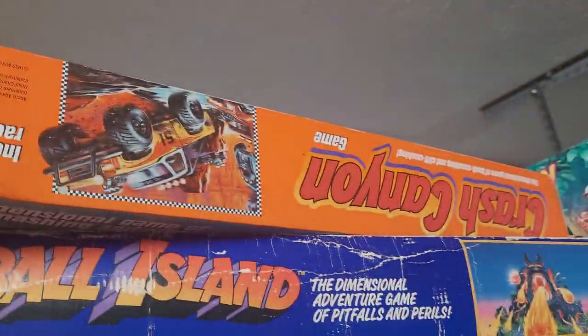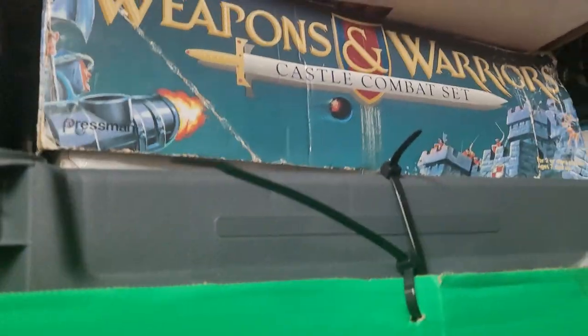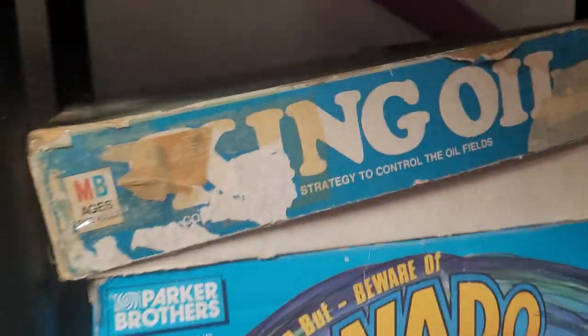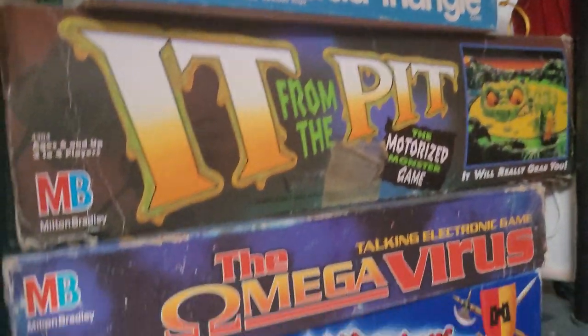These are the big boxes we've got: Crash Canyon, Fireball Island — I need to review this one for sure. Crossfire down there and Chopper Strike. Below my green screen I've got King Oil, Torino Rex — which is a fun game — It from the Pit, the Omega Virus, and Battle Masters.